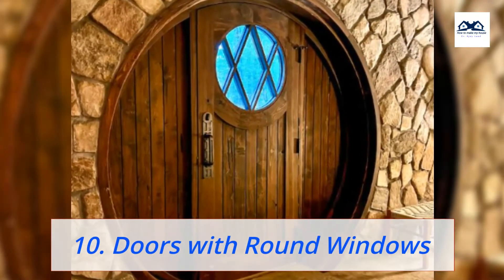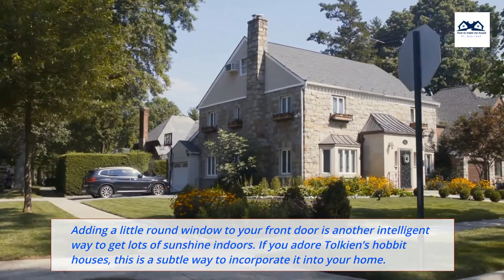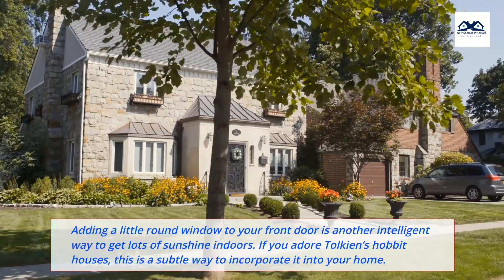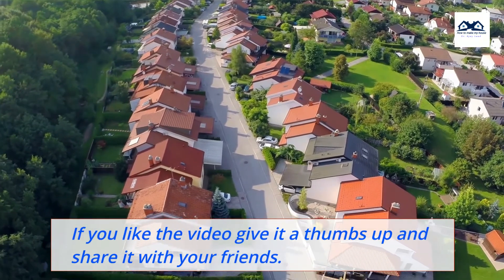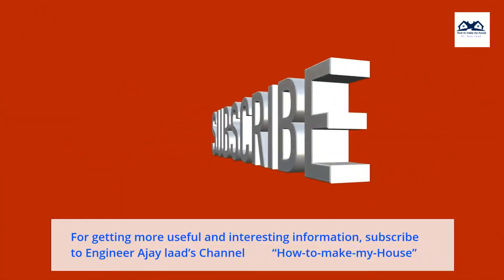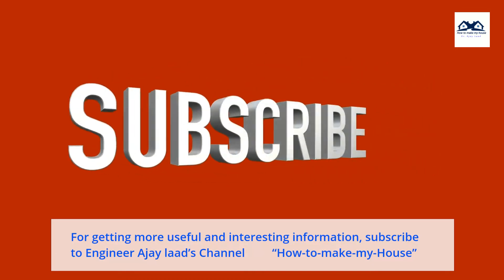10. Doors with Round Windows. Adding a little round window to your front door is another intelligent way to get lots of sunshine indoors. If you adore Tolkien's Hobbit houses, this is a subtle way to incorporate it into your home. If you like the video, give it a thumbs up and share it with your friends. For getting more useful and interesting information, subscribe to Engineer AJ Lod's channel, How to Make My House.